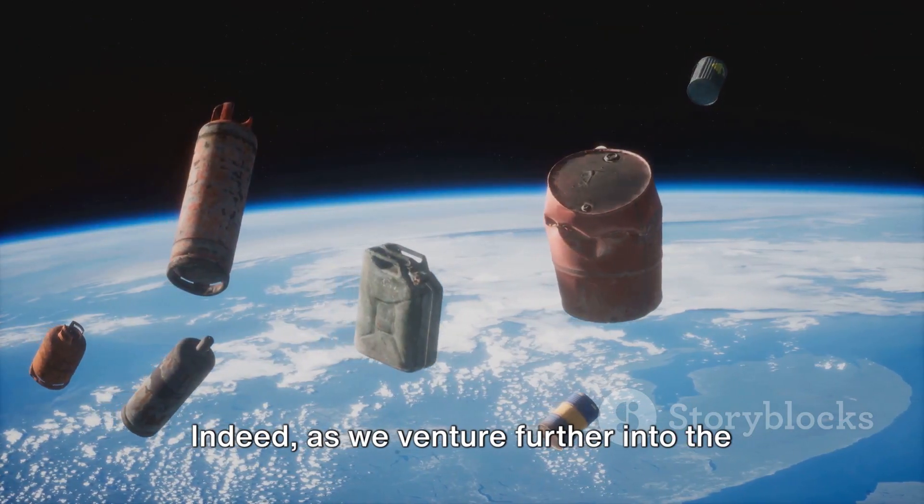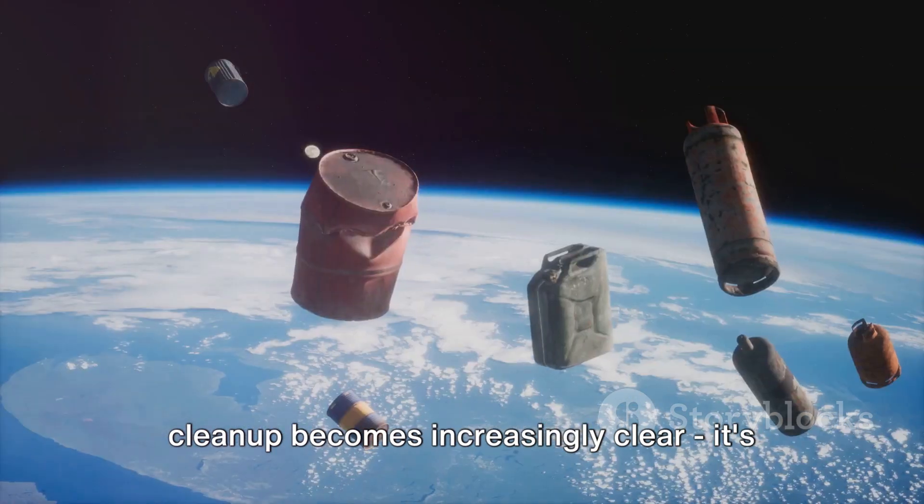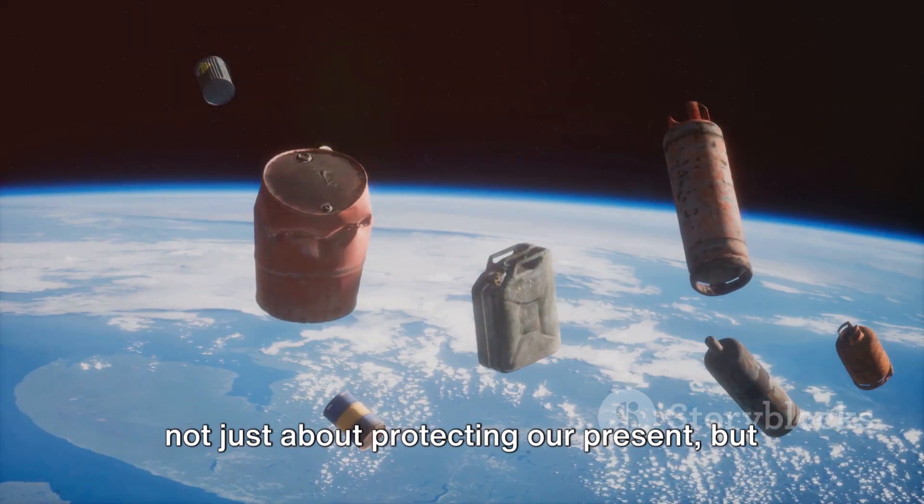Indeed, as we venture further into the cosmos, the importance of space junk cleanup becomes increasingly clear. It's not just about protecting our present, but safeguarding our future among the stars.